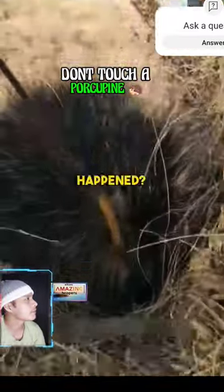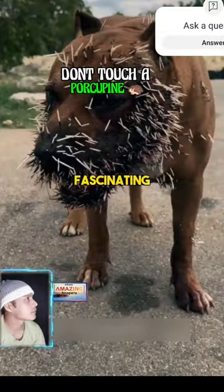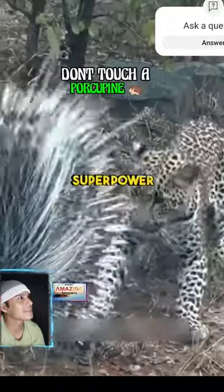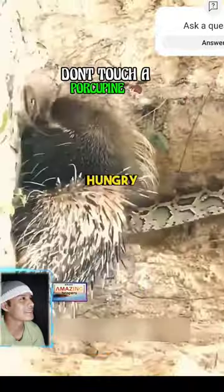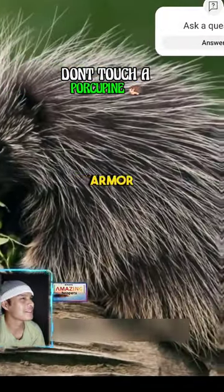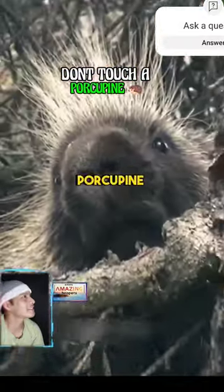Ouch! Did you see what happened? Porcupines are fascinating rodents covered in a coat of thousands of sharp quills. These quills are their superpower, protecting them from hungry predators like wolves and foxes. Imagine wearing spiky armor all the time — that's what a porcupine feels like.